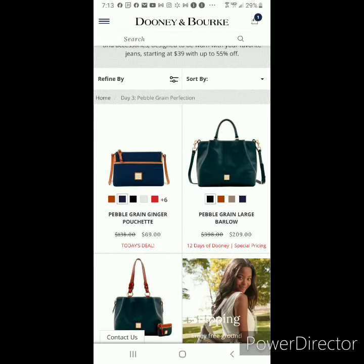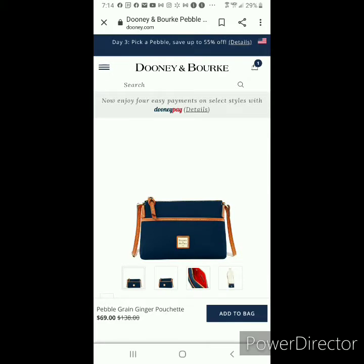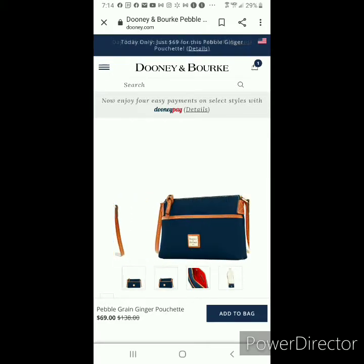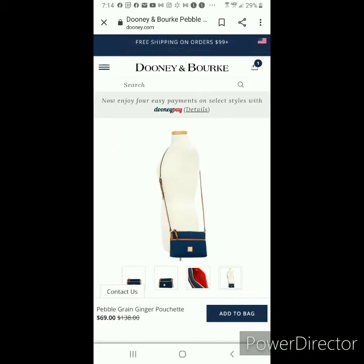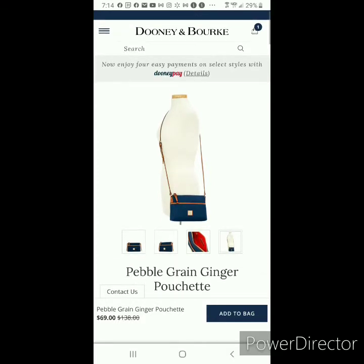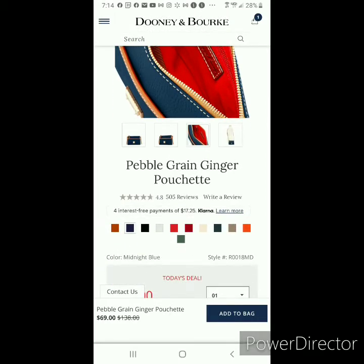That being said, today's deal — the Pebbled Grain Ginger Pouchette — would be a great small first Dooney for a young lady. It would make for a good crossbody. Depending on what size bag you carry, it could be a little bit of an oversized catch-all. It has an adjustable strap, an outside pocket, some organization in the interior, and a pretty decent array of colors.